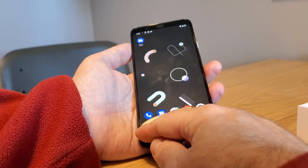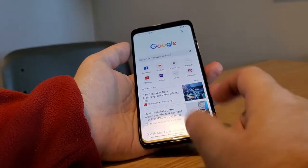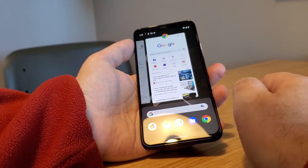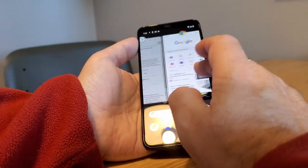If we swipe from the left to right, it brings up this. If we push up slightly from the bottom, it brings up all of your apps, along with the Google Search Bar and commonly used apps.